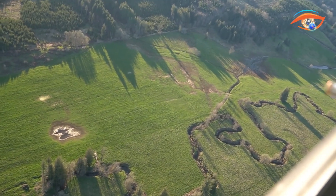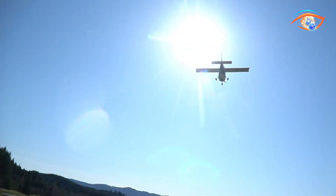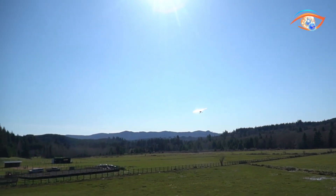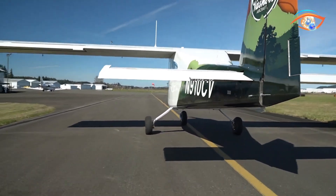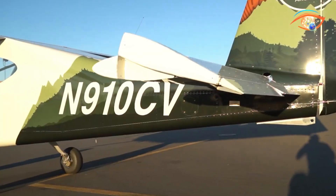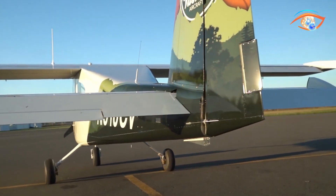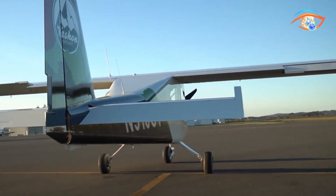Powered by the proven Continental O-200D four-cylinder engine, the Ranger R7 offers dependable performance and ease of maintenance, giving owners confidence in reliability and serviceability. In flight, it provides smooth, forgiving handling, stable stall behavior, and excellent control balance, making it equally welcoming to beginners and seasoned pilots. On the ground, its castering nose wheel and differential brakes ensure easy maneuvering.